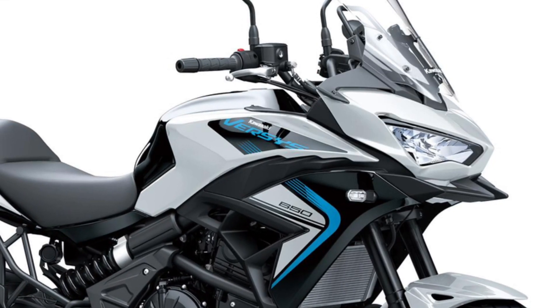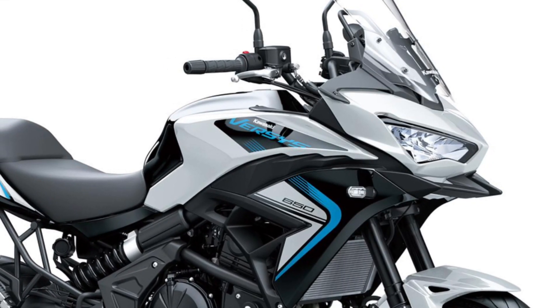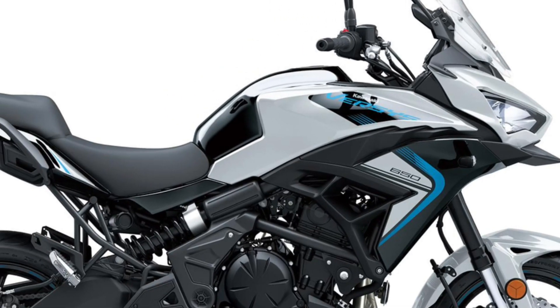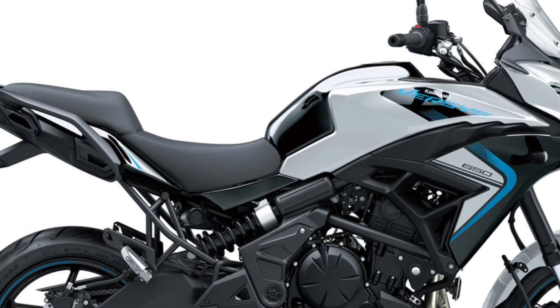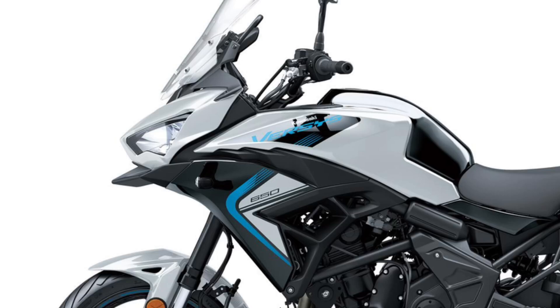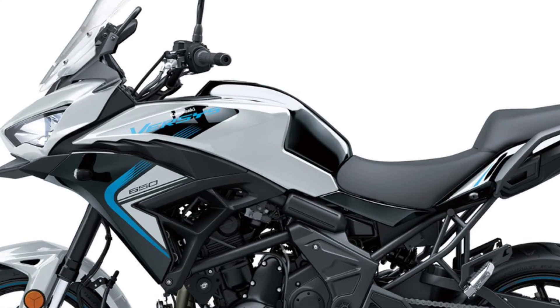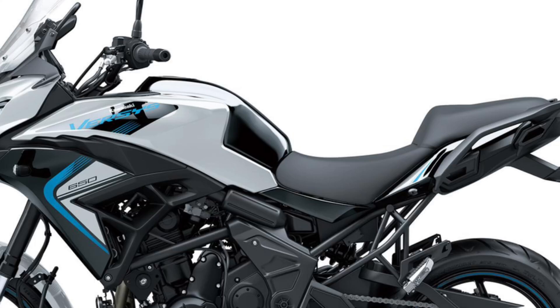The Versys 650 motorcycle was created to conquer the city or leave it far behind. Designed to conquer the urban jungle, its ultimate potential comes to life equipped with its long-travel suspension and enhanced touring features that have the ability to transport you, your passenger and luggage to the next big adventure.